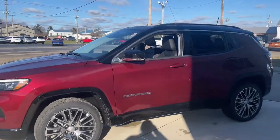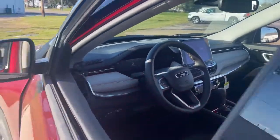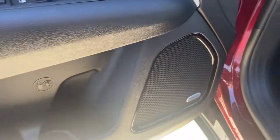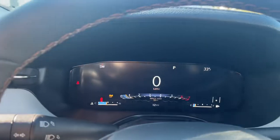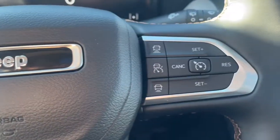These are just some of the great options this vehicle comes with: power liftgate, electronic stability control, trip computer, bucket seats, power windows, four-wheel disc brakes, and power steering. Don't settle for average when you can have excellent — drive the Compass.